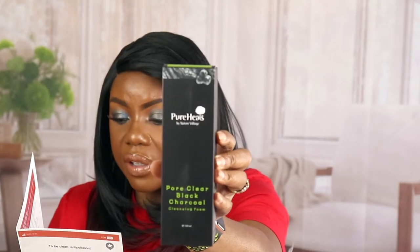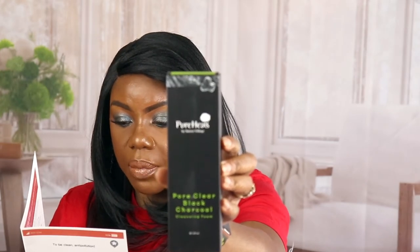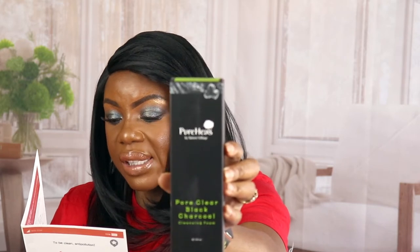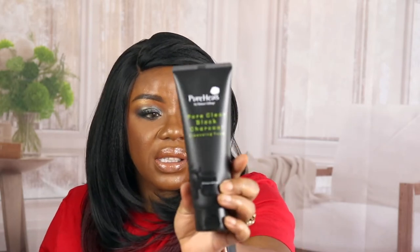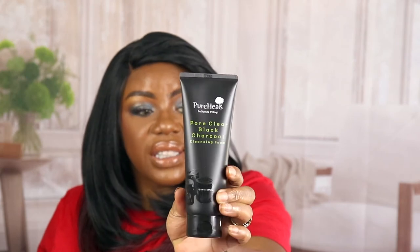The first item is Pure Heels Clear Black Charcoal Cleansing Foam — one step perfect cleanser that rinses off skin with premium charcoal powder and oriental botanical ingredients. I'm excited to use this. I'd better not open it because that means I have to use it right now. All the black charcoal products I have I like, especially peel-off masks, so I'm excited to try this one.